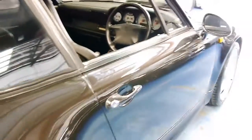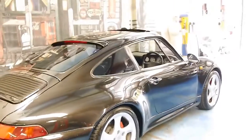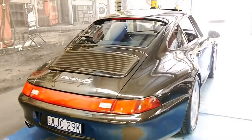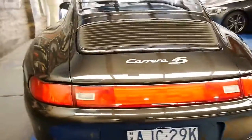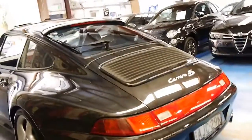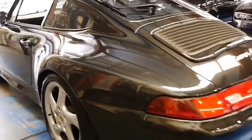These 993s are absolutely collectible and are far more desirable as Australian-delivered manual widebody cars from 1997. If you are a collector or if you've been looking for a 993 for a while, you should definitely come and have a look at this car — it's just a stunning example.